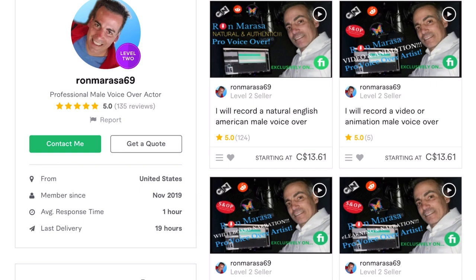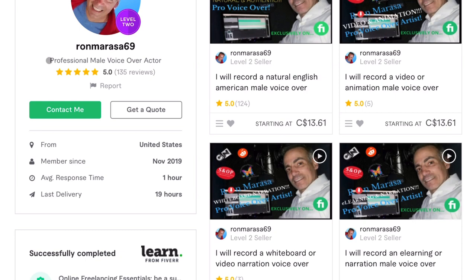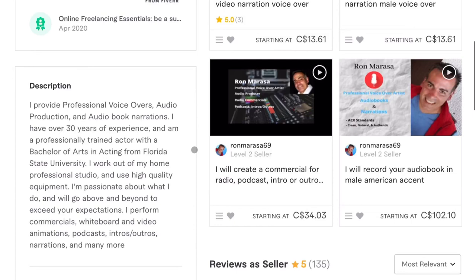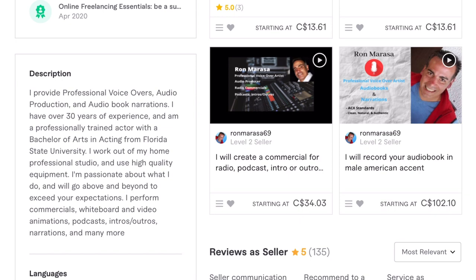Starting with his picture — everyone who watches this knows I'm a big advocate of using profile pictures that are headshots. People like doing business with people and I think that's great. It's a pretty straightforward description: he's a professional male voiceover actor. Ron submitted this profile back in the summer and he's already got 135 five-star reviews, so he's crushing it. He's from the US and looks like he's pretty quick to respond. I'll quickly fire through his profile description before getting into his gig.